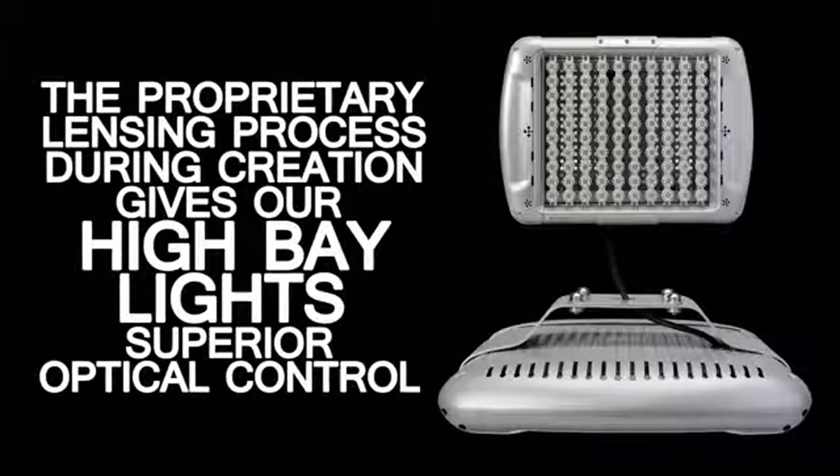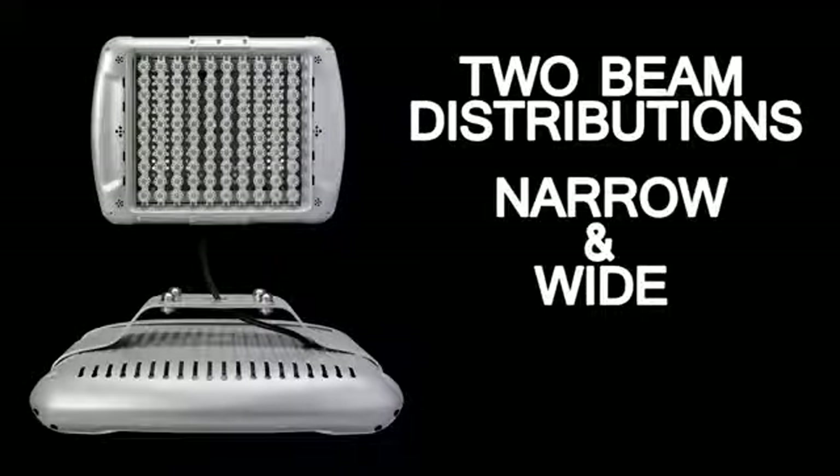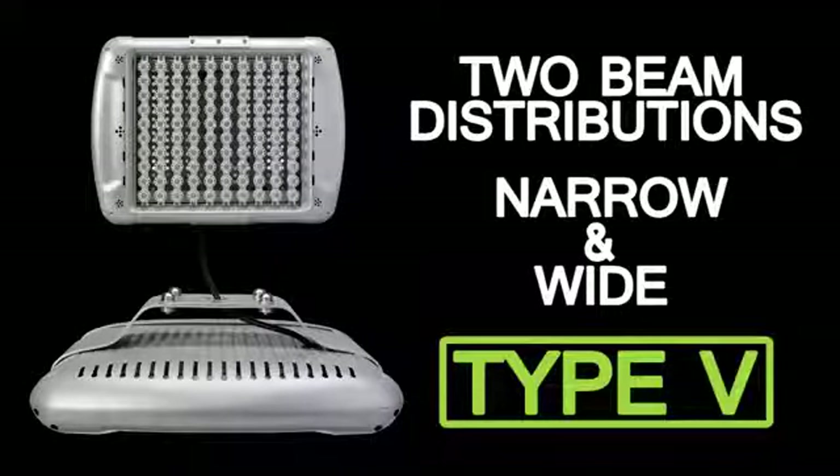Additionally, the proprietary lensing process used to create our high bay lights gives them superior optical control. Their two beam distributions — both narrow and wide type 5 — deliver precision and performance where your customers need it most.